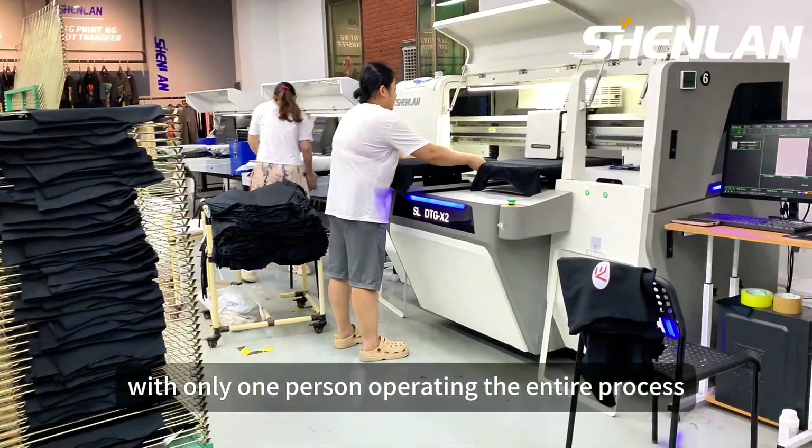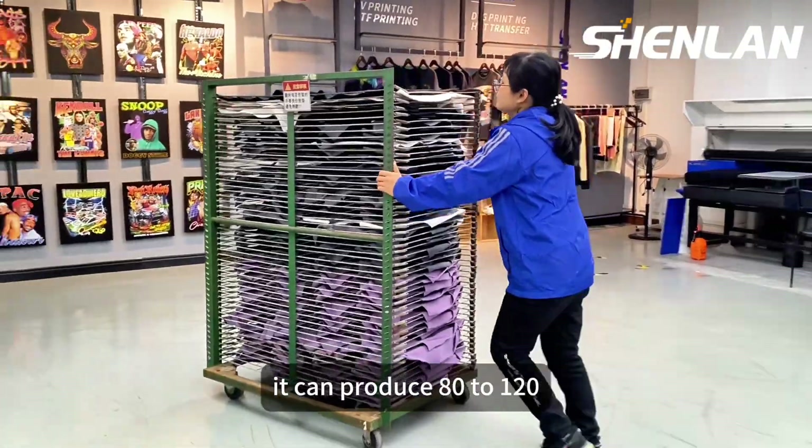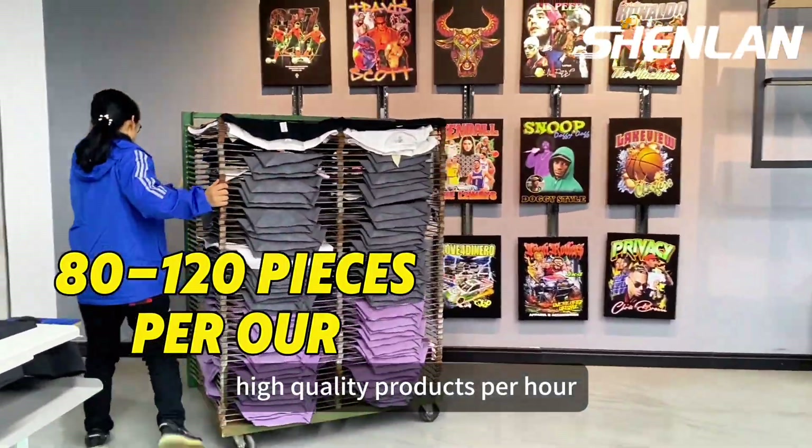With only one person operating the entire process, it can produce 80 to 120 high-quality products per hour.